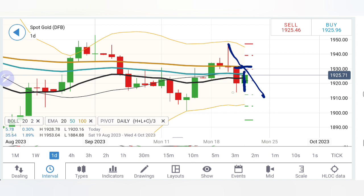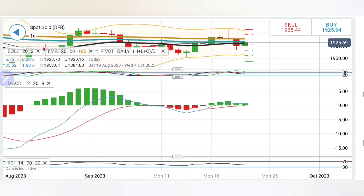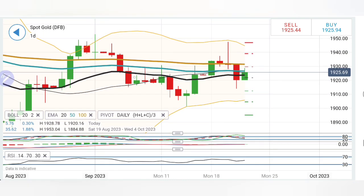Once gold stays below 1920, more bearishness may prevail. First support is at 1914–12, and below that we may see a second red candle — yesterday was the first — potentially taking price towards 1908–04 levels. The stochastic is dropping, MACD is in green, and RSI is flat.